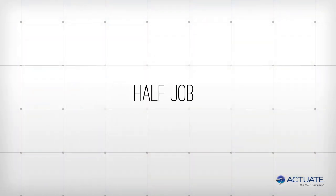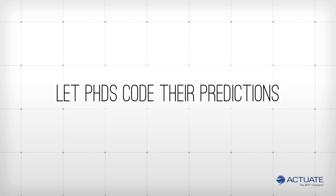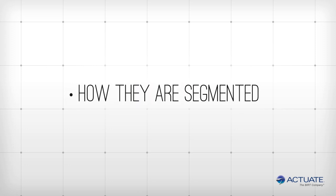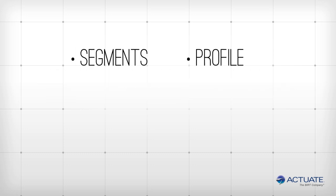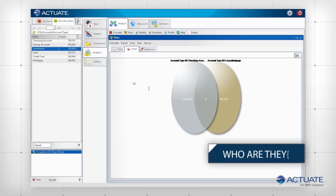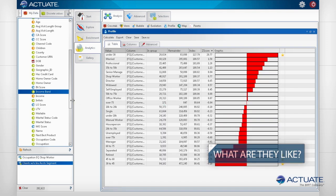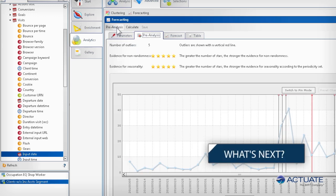Most products only do half the job — some solutions only perform discovery for a few analysts, and some let only PhD statisticians code their predictions. Only Actuate lets the business analyst create predictions about customer behaviors, including how they are segmented, what they will buy next, and if they are at risk of moving their business. Simple clicks move from segments to profile to location to prediction, letting the user understand who they are within a Venn segment, what they are like by profiling the attributes most common to the segment, where they are with geodensity shading, and what's next with time series predictions.